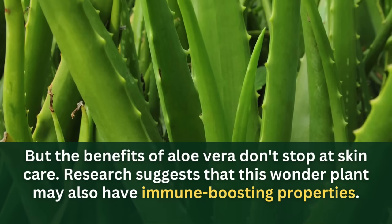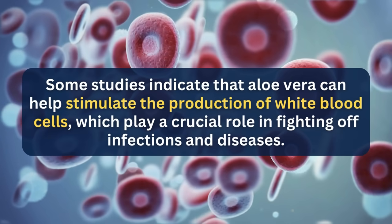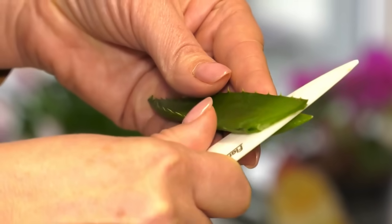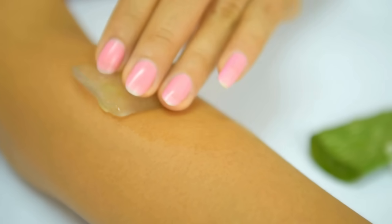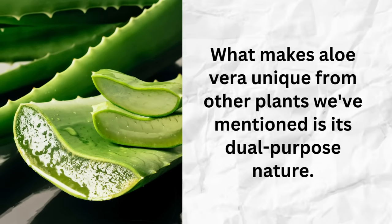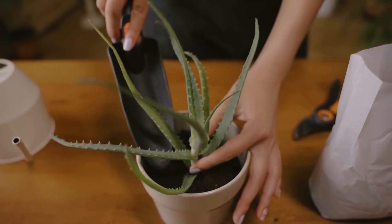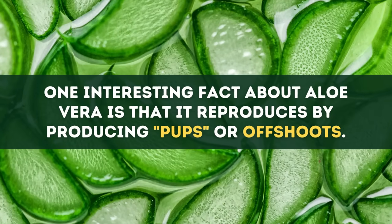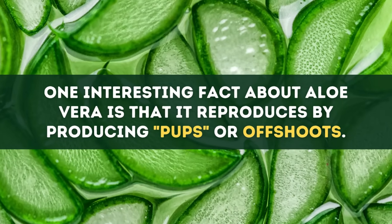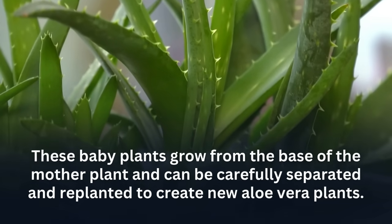Research suggests that aloe vera may also have immune-boosting properties. Some studies indicate it can help stimulate the production of white blood cells, which play a crucial role in fighting off infections and diseases. To use aloe vera for its healing properties, simply cut off a small piece of a mature leaf and squeeze out the gel — you can apply it directly to minor burns, cuts, or skin irritations for quick relief. What makes aloe vera unique is its dual-purpose nature: it combines beauty with practical health benefits, like a living, breathing first aid kit in your home. Aloe vera also reproduces by producing pups or offshoots that grow from the base of the mother plant and can be replanted to create new aloe vera plants.